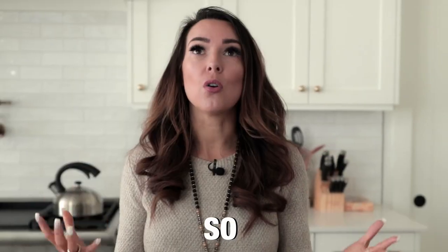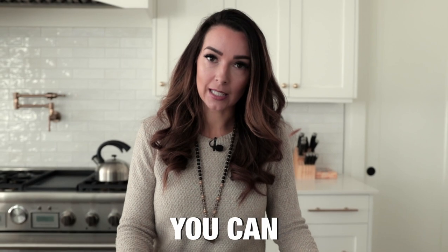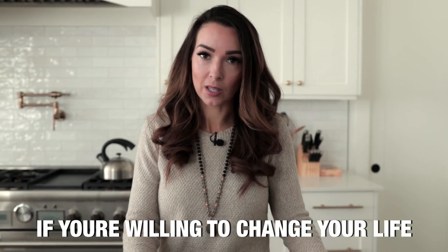I just started eating a bunch of salads, and then I found that the type of dressing and the type of meat I was eating also wasn't approved. So it felt so overwhelming. When my friend Chris Wark, who wrote The Beat Cancer Kitchen Cookbook, told me I could heal my cancer naturally if I was willing to change my life...